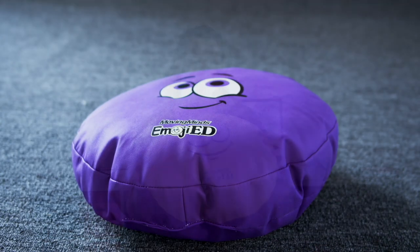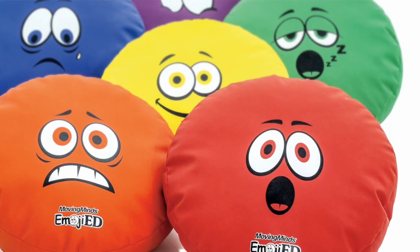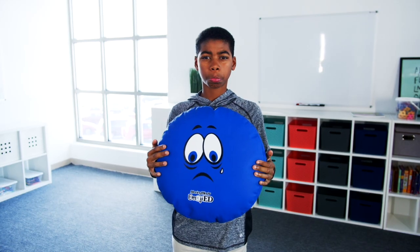Feel comfortable expressing emotions with Moving Minds' Emojied Seat Cushions. Seat cushions feature emoji faces showcasing an assortment of feelings, including happy, sad, bashful, tired, scared, and surprised.